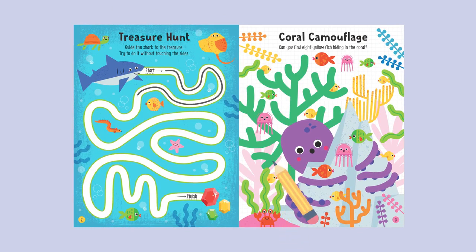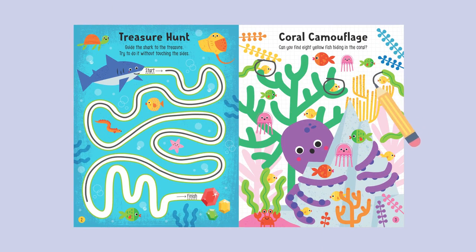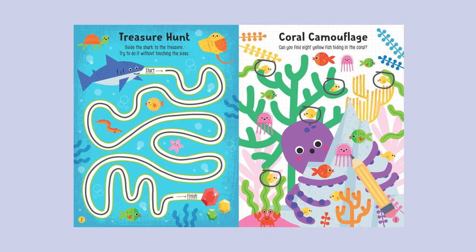Treasure Hunt: Guide the shark to the treasure. Try to do it without touching the sides. Coral Camouflage: Can you find eight yellow fish hiding in the coral?